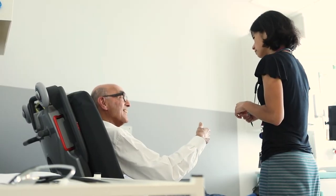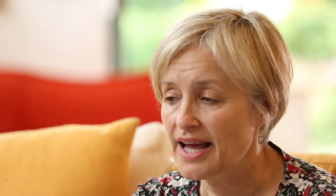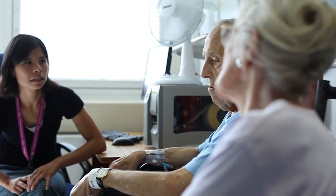I would always recommend that patients consider bringing a family member or a friend with them. It can be really helpful to have somebody who can be a second pair of ears, who can take notes if a lot is discussed in the consultation.